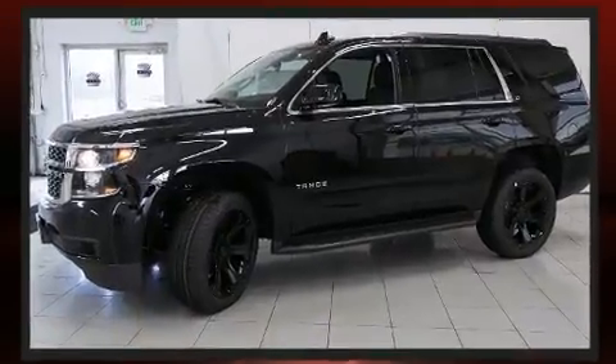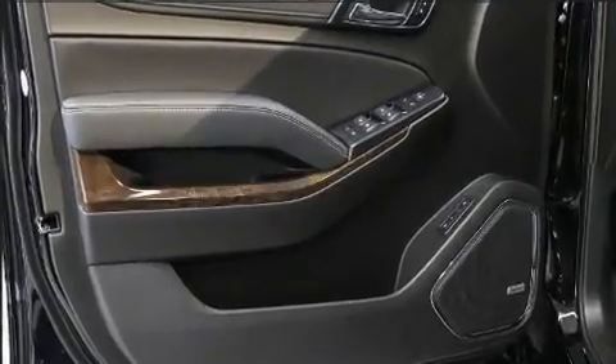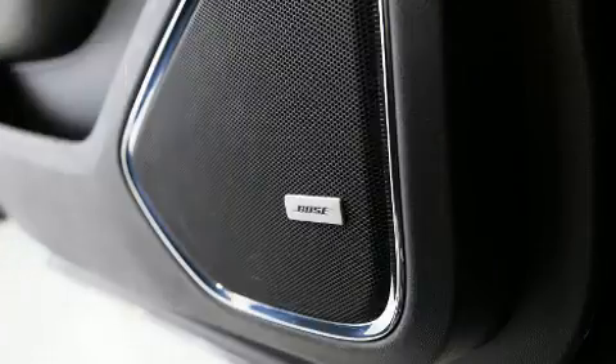Chevrolet prioritized fit and finish as evidenced by front and rear reading lights, front dual zone air conditioning, power moonroof, a power rear cargo door, adjustable pedals, and leather upholstery.